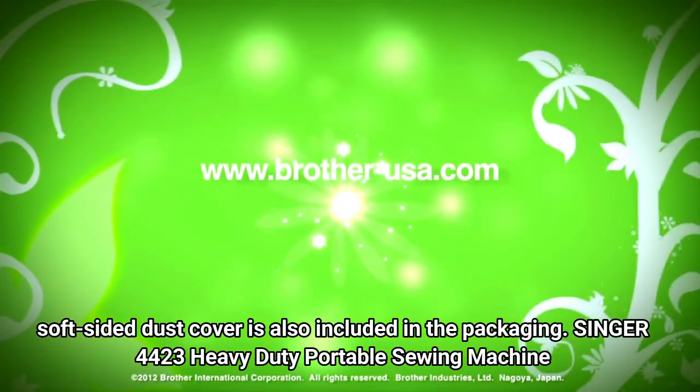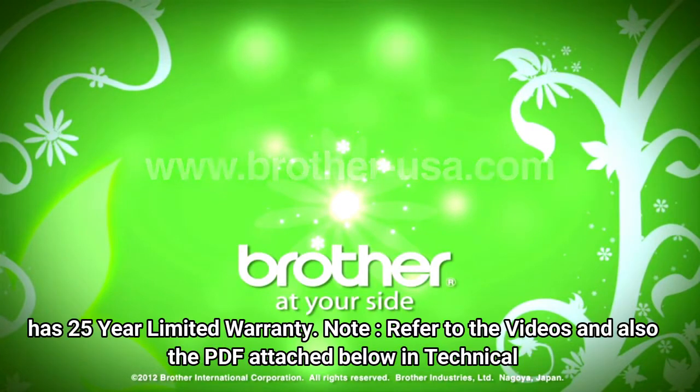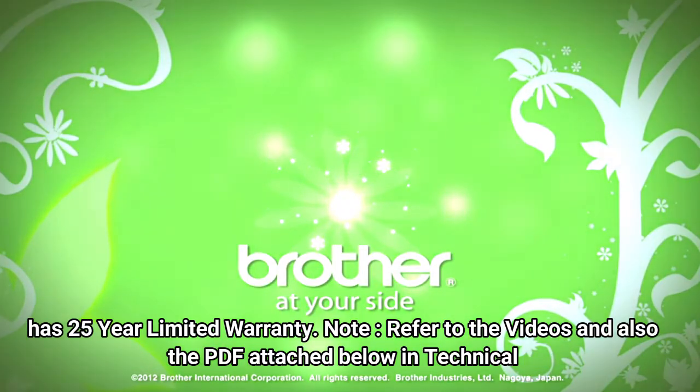The Singer 4423 Heavy Duty Portable Sewing Machine has a 25-year limited warranty. Note: refer to the videos and the PDF attached below in the technical specification for manuals.